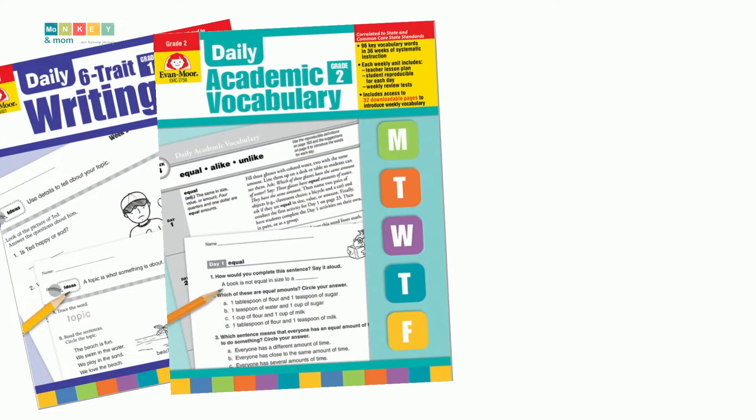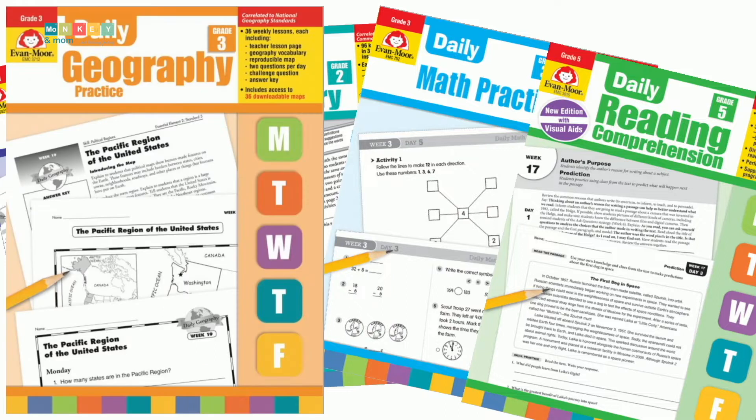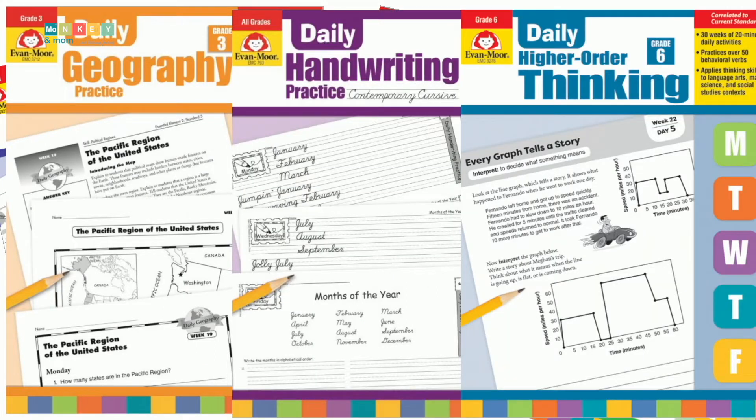I think many of you have heard about Evan Moore already. They are a well-known publisher of supplemental materials for homeschooling and schools. Their materials are characterized by ease of use, accessibility, and being great starting points for further research. The Dailies are an Evan Moore series that treats multiple subjects like writing, academic vocabulary, math, reading, geography, handwriting, higher-order thinking, and so on.